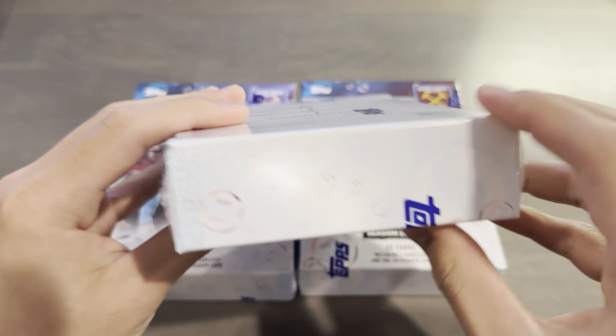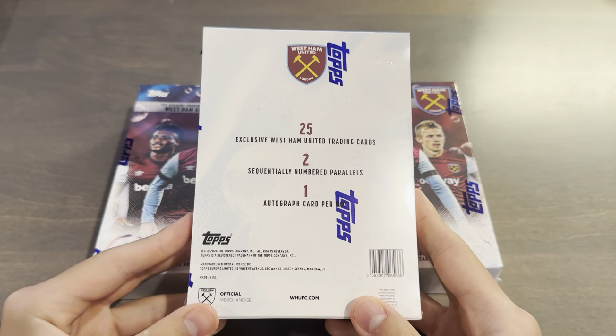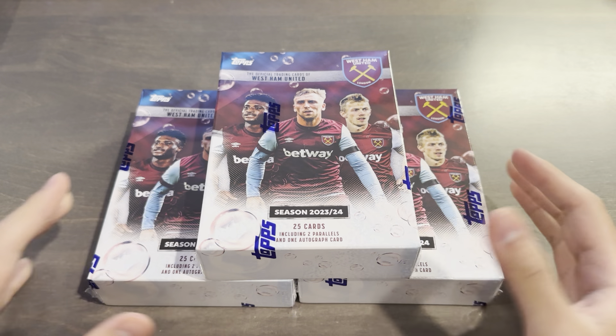Here's the side of the box — very simple design. I was not expecting this product to be released; it kind of just came out of nowhere. The checklist is a 45-card base set including first-team squad, captain, academy of football, West Ham women, legends, and winning moments as subsets — winning moments referring to the Conference League win last June.